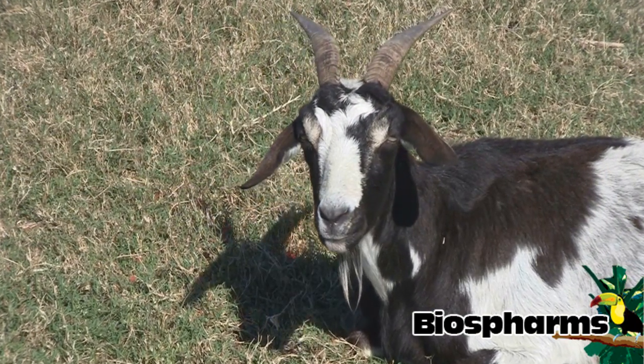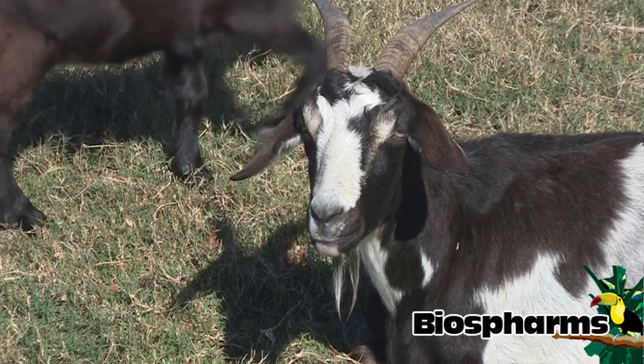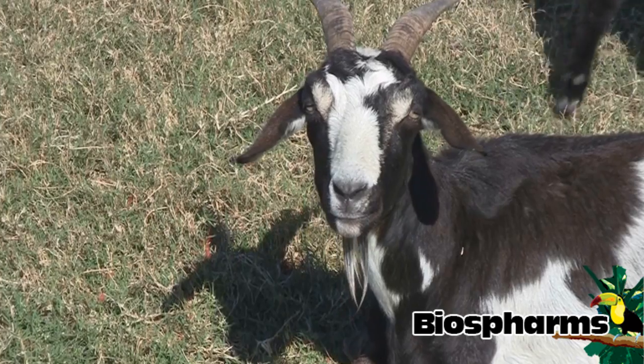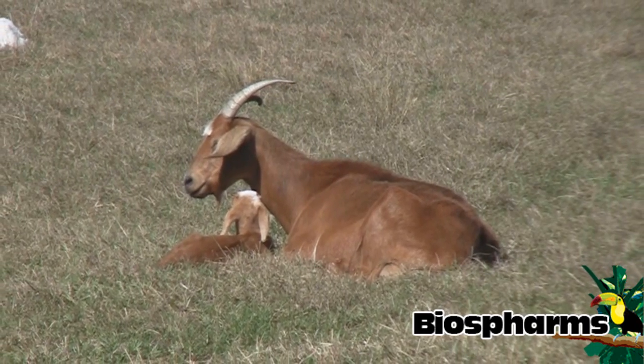Goats on a bios farm are a good source of the four M's. In sustainable agriculture, the four M's consist of meat, milk, manure, and money. And if you raise goats in an effective way, all four of those things can be profitable to a farm.